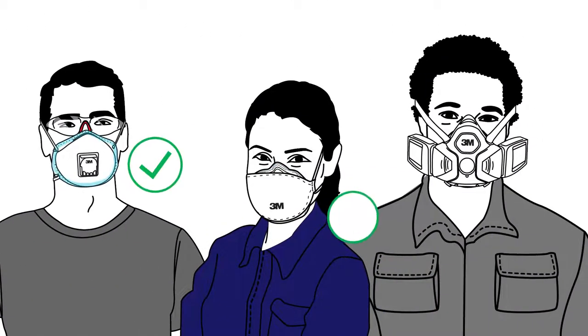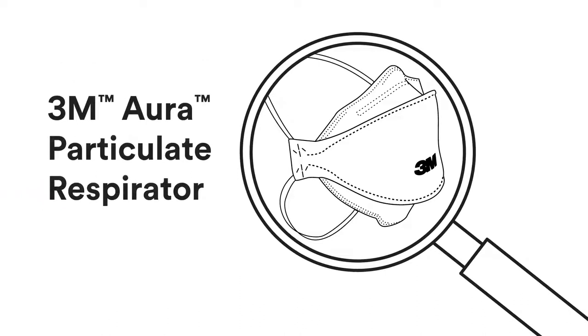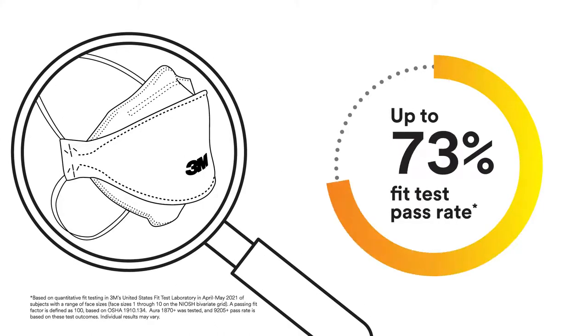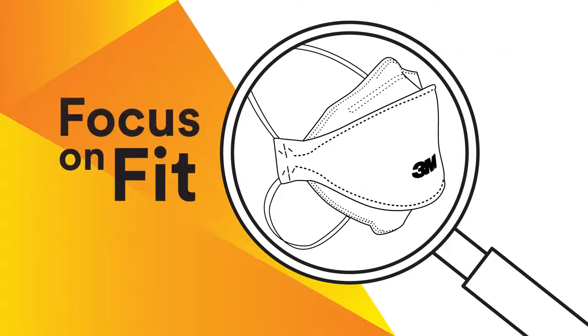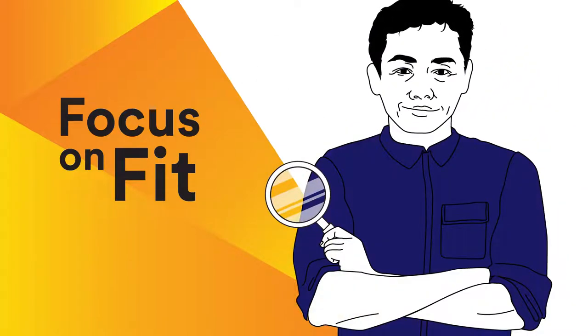3M has been an industry leader in respiratory protection for decades, with a long-standing focus on fit. It's an important part of what goes into designing and manufacturing respirators that are trusted around the world, including the 3M Aura Particulate Respirator that features a fit test pass rate of up to 93%. When you focus on fit, you help give your employees confidence in their respiratory protection, so they can give their best.